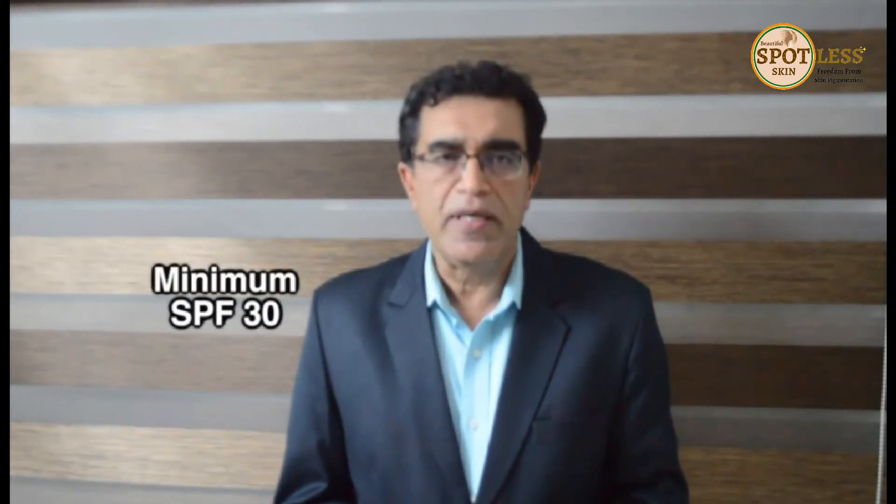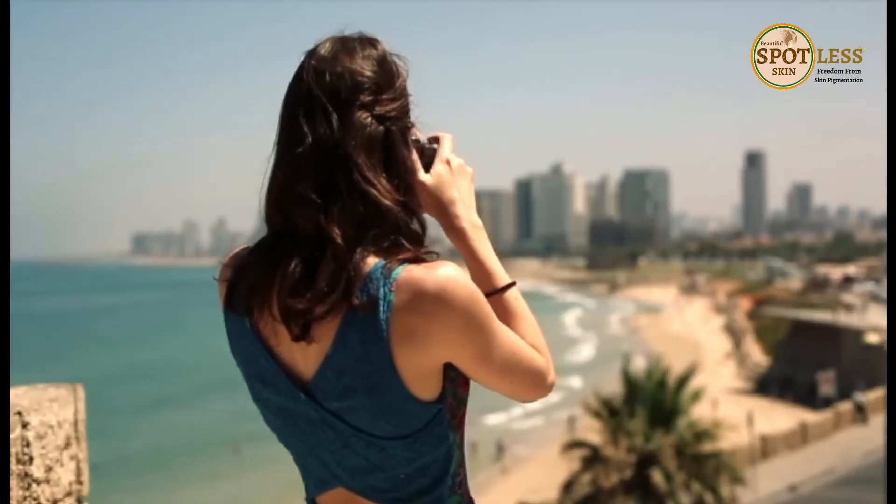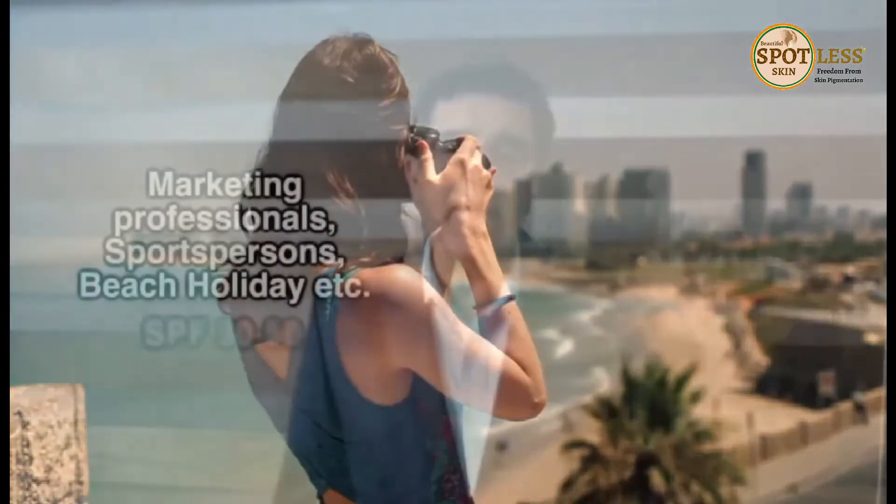Now look for the Sun Protection Factor, or SPF. It should be a minimum of SPF 30, which indicates how well a sunscreen protects your skin from sunburn. For people like marketing professionals and sports persons who are out in the sun frequently, or when going for outdoor activities like beach holidays, you need more SPF — somewhere between 30 to 50.